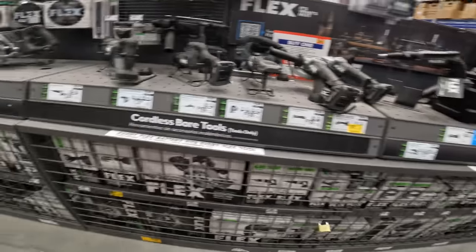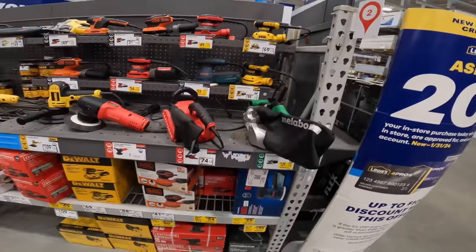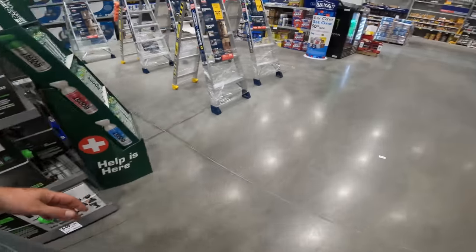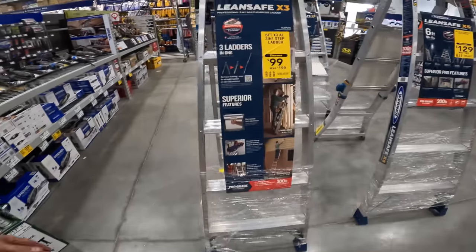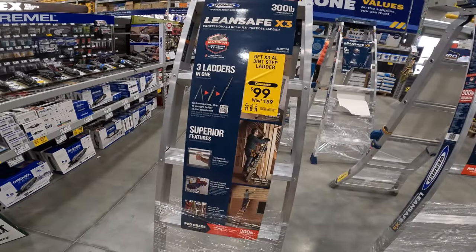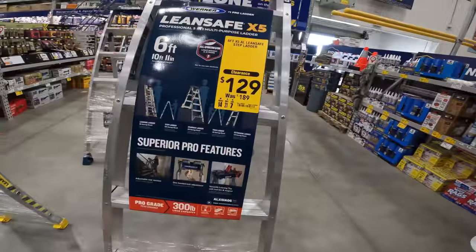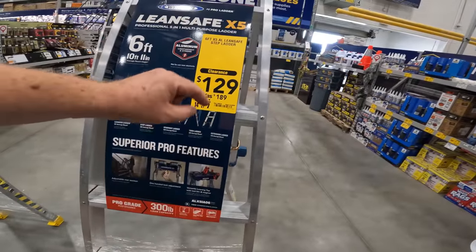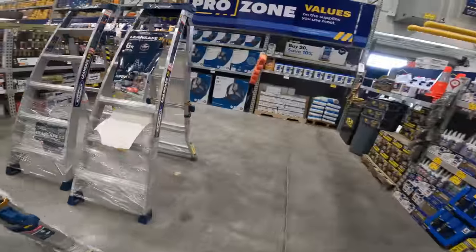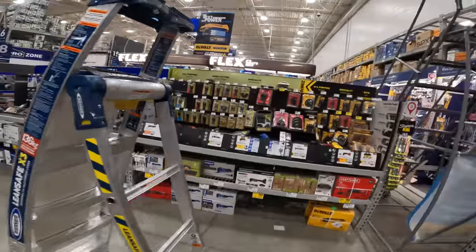Flex — supposedly they said it's what's next, but no one seems to be buying it. Let's keep going — I think we are about to wrap up. 6-foot 3-in-1 stepladder, $100, clearance. 189 to 129. 6-foot tall, 10-foot 11-inch. The lean safe times 5 — oh, that's kind of snazzy.